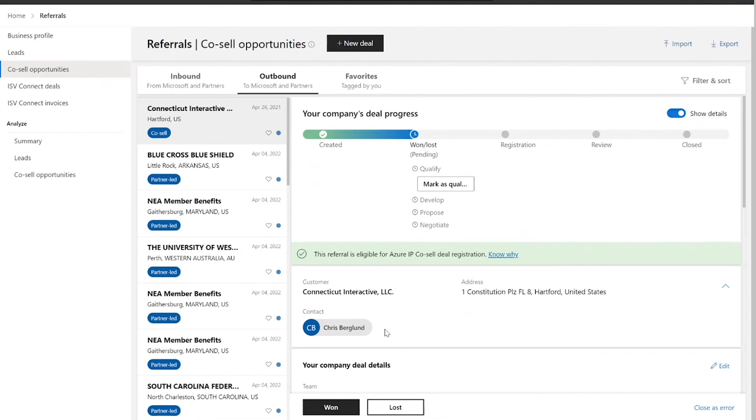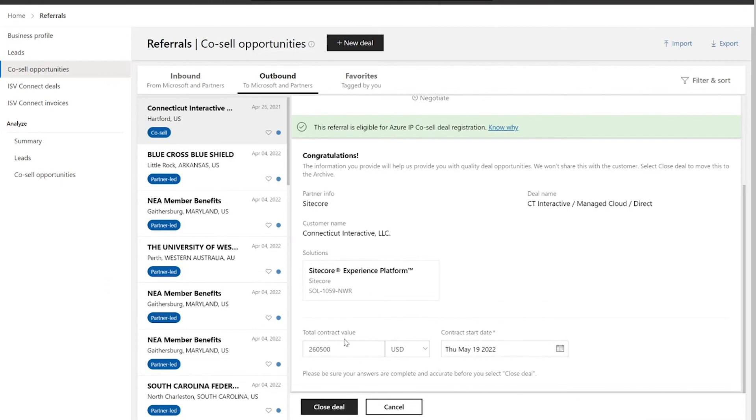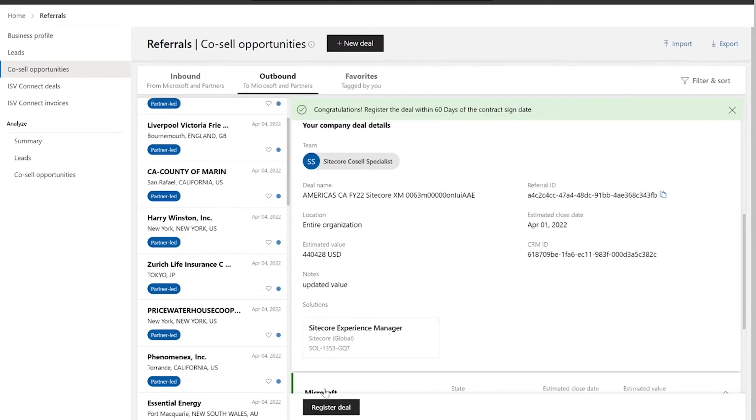When closing an opportunity as won, you will have the ability to update the contract value and the close date of that deal in your CRM system. Before you close this deal, make sure you have the correct solution associated. If you don't have the correct solution, you can hit cancel and go in and edit the deal, associating the correct solution. Then come back, close the deal, update the contract value and close date, and once you hit close deal, you will see the button to register the deal.